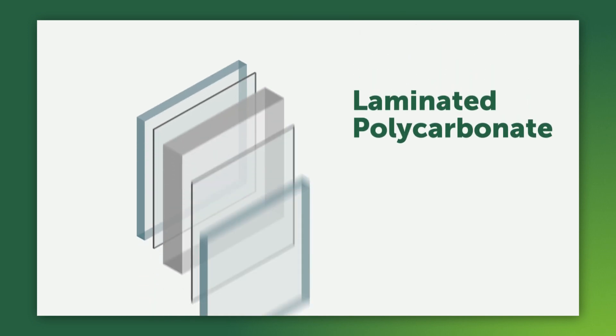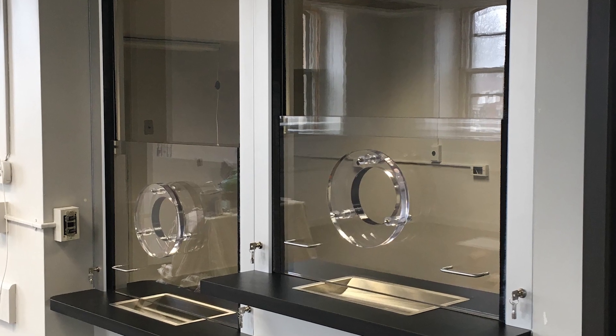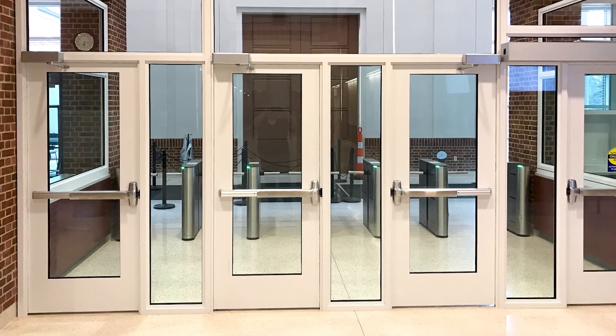As polycarbonate is made and layered, it develops a slight tint, moderately reducing light transmission. Laminated polycarbonate is ideal for interior projects including teller windows, reception areas, and other commercial applications.